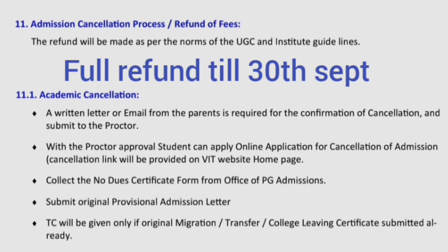You have to collect the no-due certificate from the office of PGA Admissions and submit the original provisional admission letter received from the VIT admission team when paying fees. The Transfer Certificate (TC) will be given only if the original migration and transfer scholar certificate were already submitted. Those will be returned if you had given them in original at the time of admission. That covers all the details — fees, admission cancellation, and the costing process. Thanks for watching, please subscribe to the channel for similar important updates. Take care and bye.